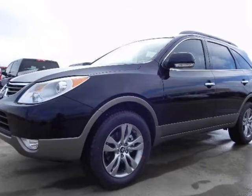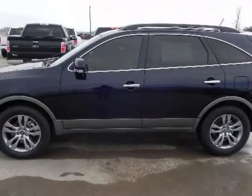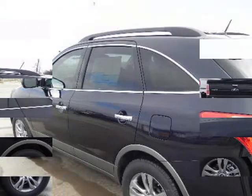We think you will love this new 2012 Hyundai Veracruz front-wheel drive 4-door limited. It comes fully equipped with two keys, air conditioning, alloy wheels, and many other features.